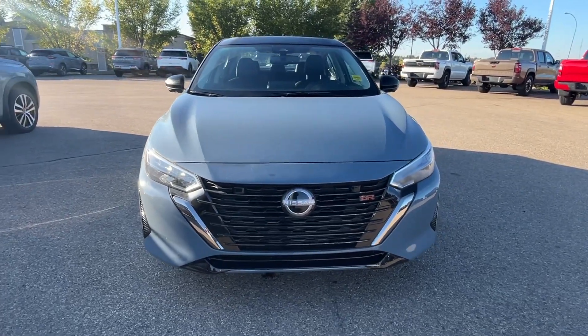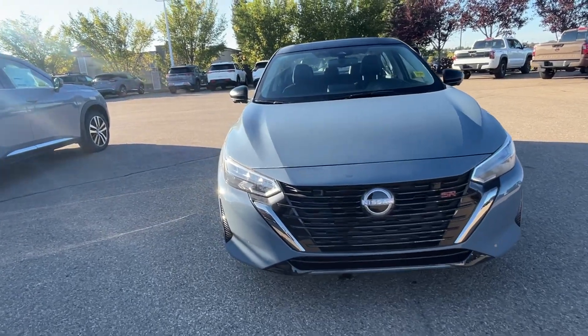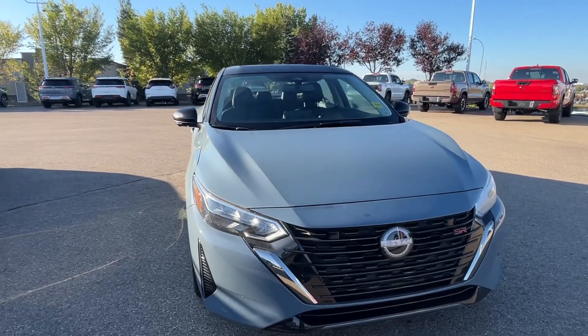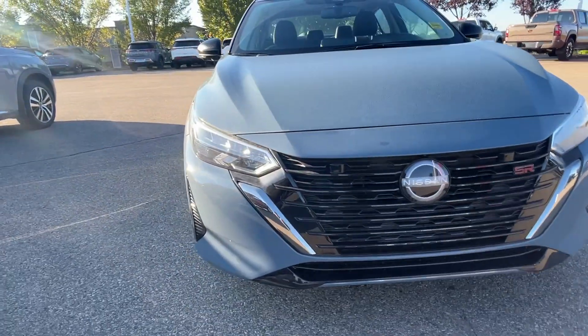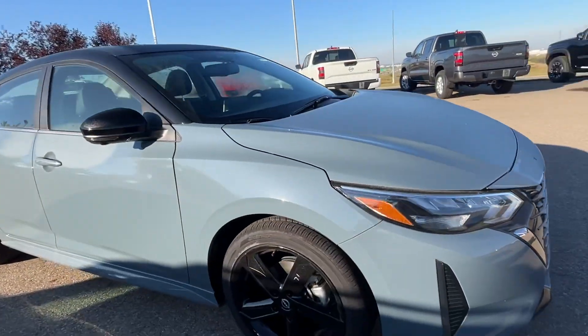Hi, good morning, this is Sachin here at Shiver Nissan. I'm making this short video on the 2024 Nissan Sentra SR — a pretty nice gray with a two-tone black roof. Here is the front view of the vehicle, pretty cool black rims on it.